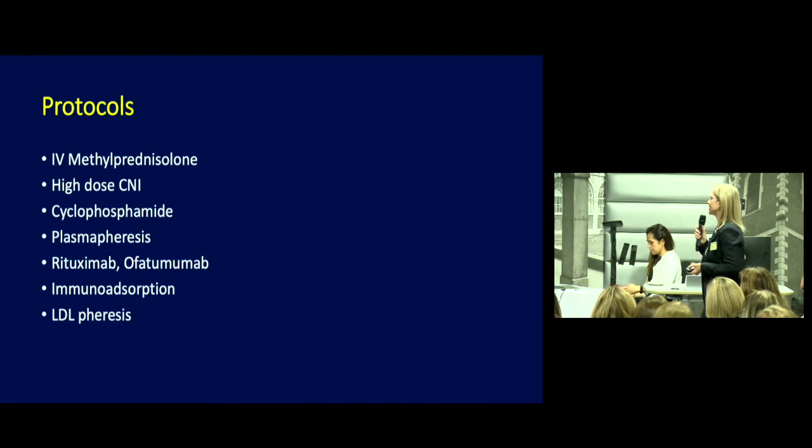What protocols are available? Pulsed methylprednisolone over three days, high-dose calcineurin inhibitors — oral tacrolimus, oral cyclosporine or IV cyclosporine — oral cyclophosphamide, plasmapheresis, rituximab, and another B-cell depleting agent like ofatumumab. Immune absorption and LDL apheresis have also been described to have effect.